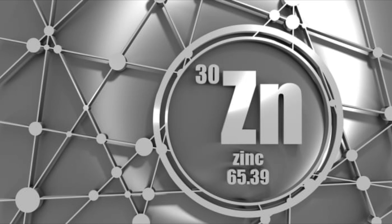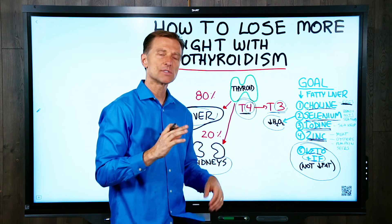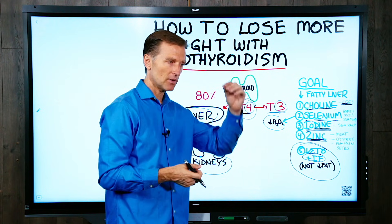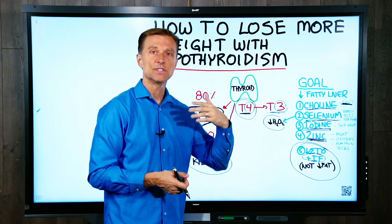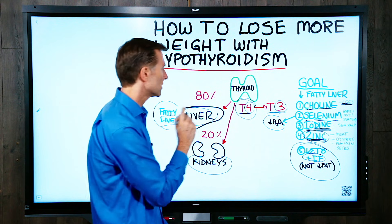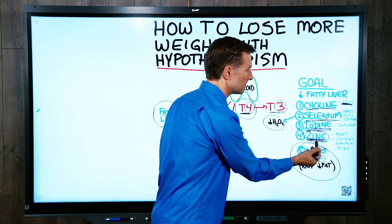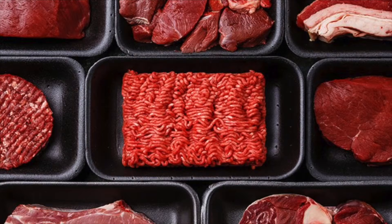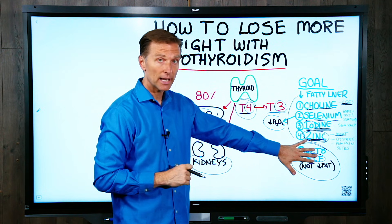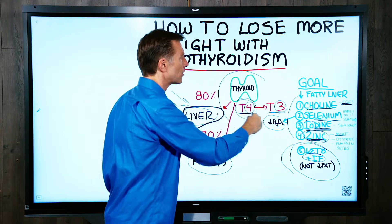Next is zinc, which is really, really important. Taking zinc will help with almost every side effect hypothyroidism produces — like hair loss, thinning hair, fatigue, and constipation. Zinc is very good for the thyroid and also for the liver. If you have a fatty liver, you're going to be deficient in zinc. It's found in oysters, meat, and pumpkin seeds, but I recommend getting it as a supplement. So these are the key things — choline, selenium, iodine, and zinc — in addition to keto and intermittent fasting, as your primary focus to target the fatty liver and improve thyroid function.